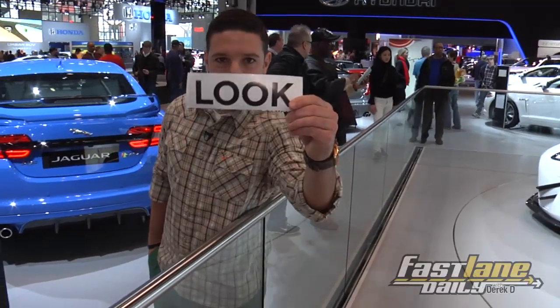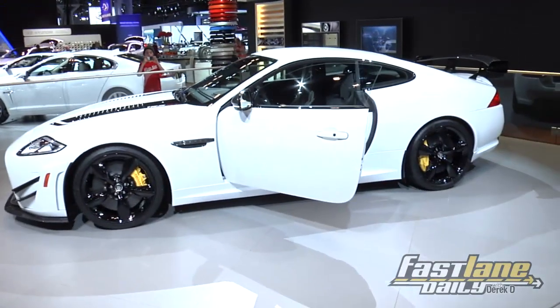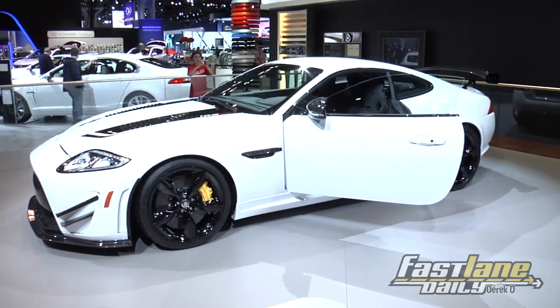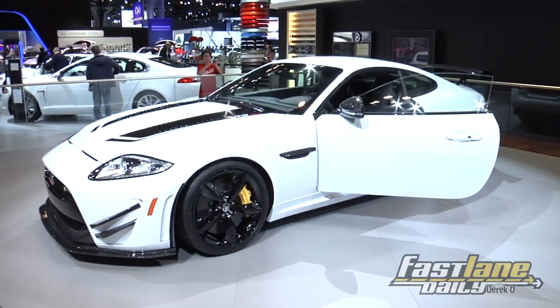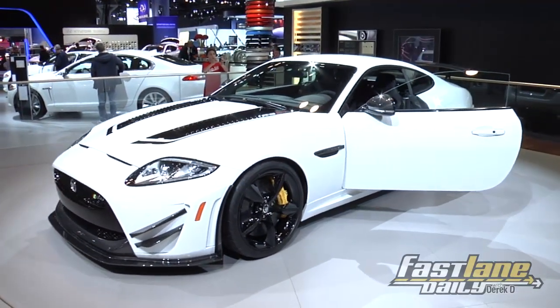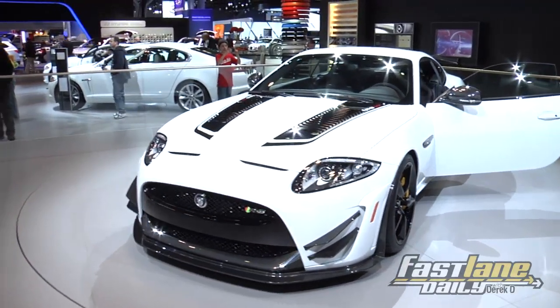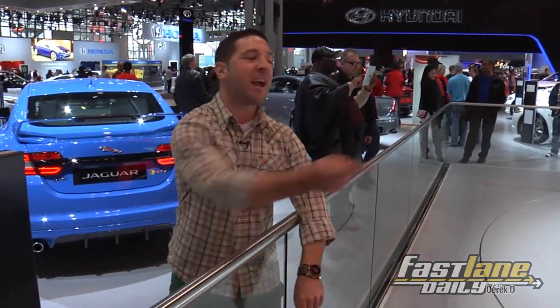That's the Jaguar XKRS GT. That's a 5-liter V8, 550 horsepower in this puppy. What's it going to cost? $175,000. Back to me.